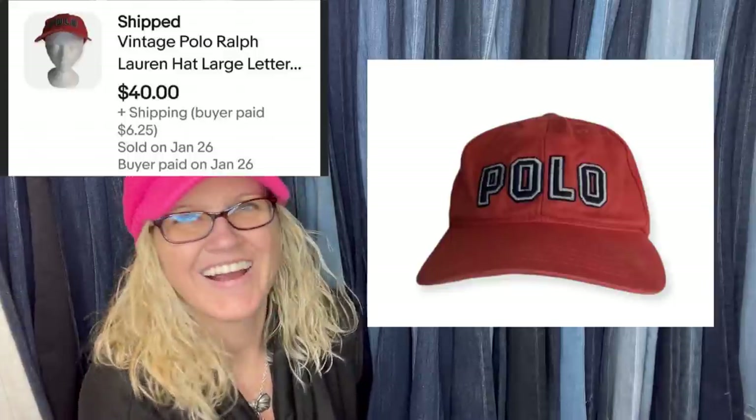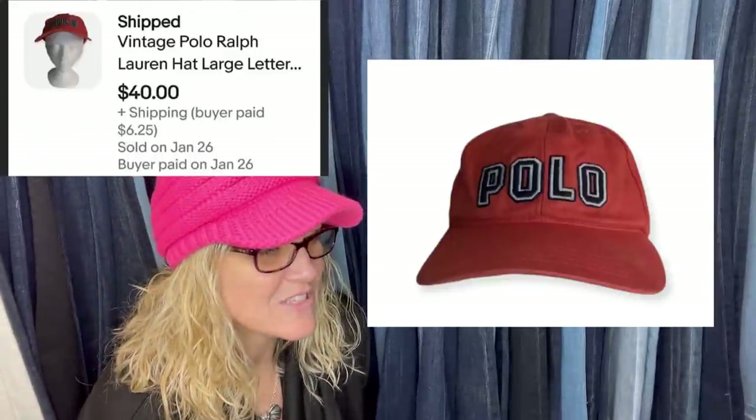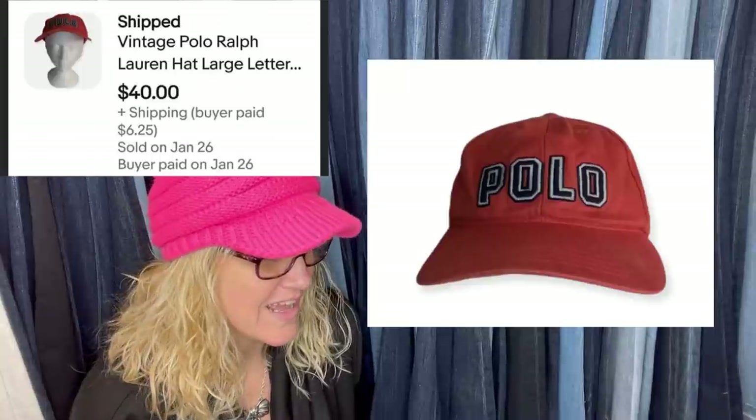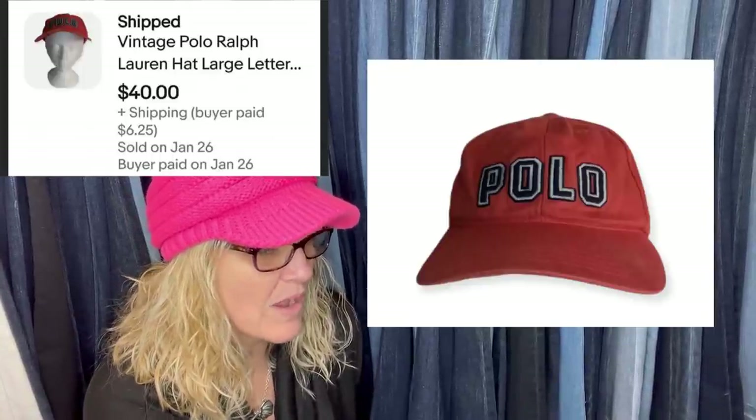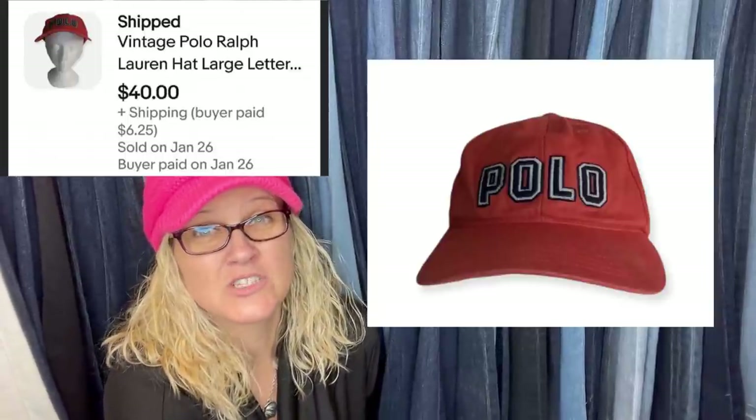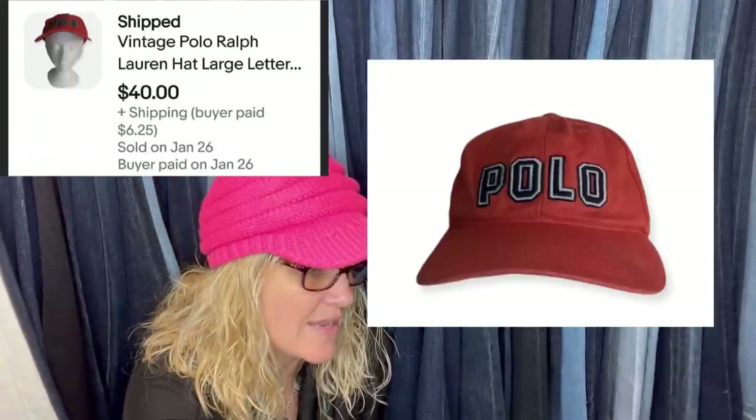Paid $1 for this, listed it at $25 — great Bolo. As soon as it was posted, had a buyer wanting to buy it immediately, which told me it was way too low. Revised it to $50 and took a best offer of $40, but could have listed it for $70. Polo items, especially vintage, have a big following for Ralph Lauren — they can go for big money. Look them up.